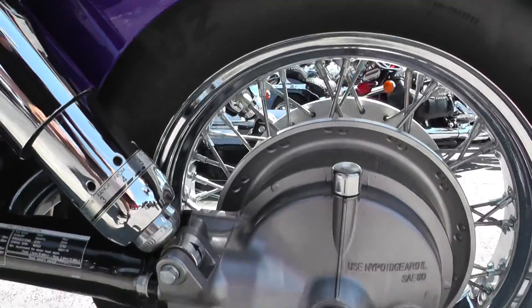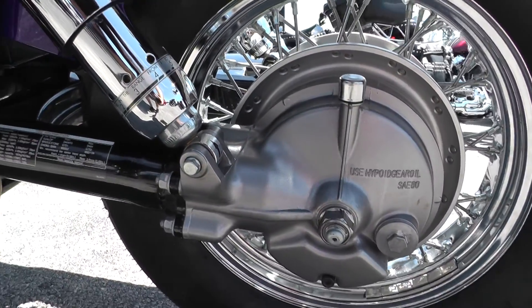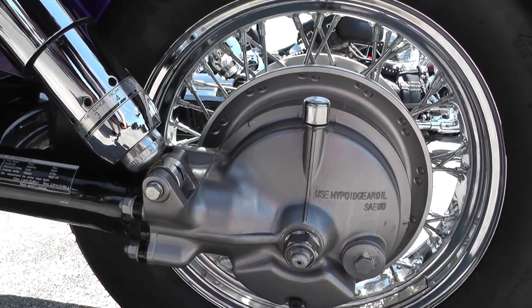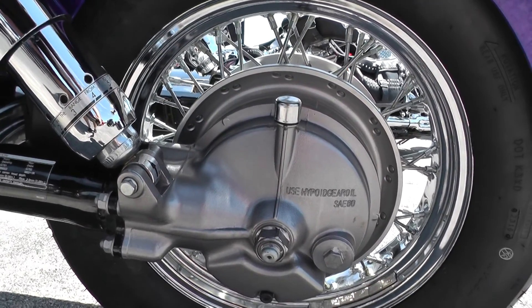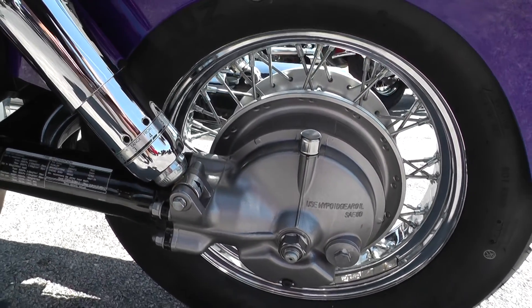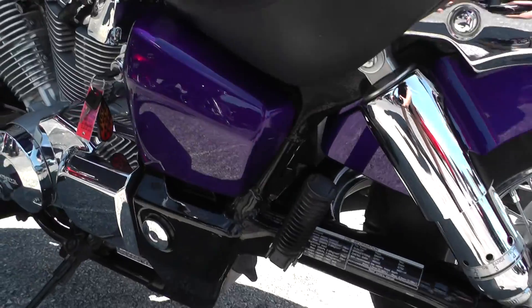This is a shaft driven bike — low maintenance, very reliable drive units. You only have to change out the final drive oil about once every 10,000 miles, and it only takes about four ounces of fluid. So it's real low maintenance.